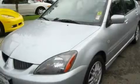This is a 2005 Mitsubishi Lancer. It has a 2.0-liter four-cylinder engine and an automatic transmission.